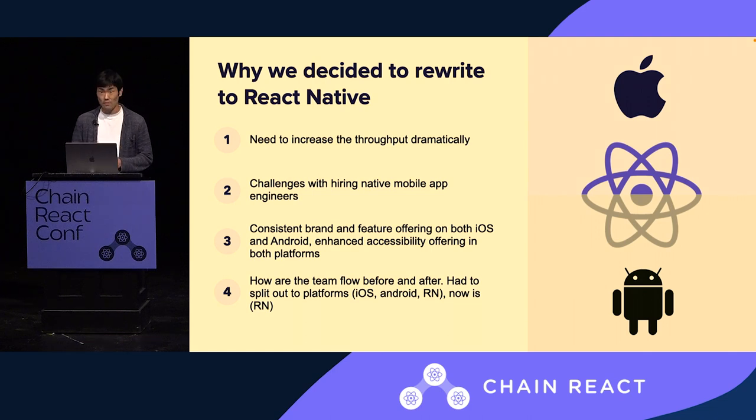With the help from Infinite Red, who not only onboarded us to React Native but helped us deploy to production, we are now maintaining 100% React Native.